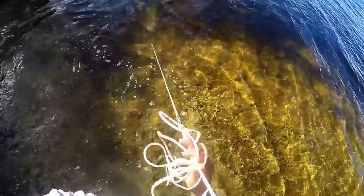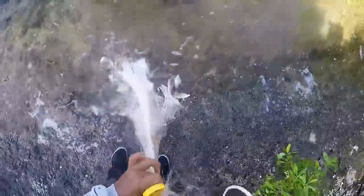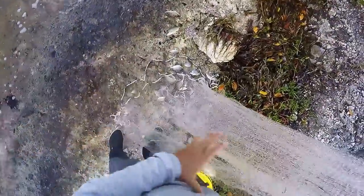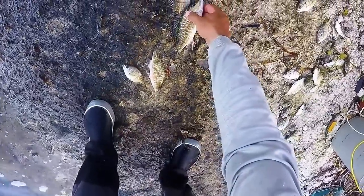Got a bunch of snappers — and a mullet, nice mullet. If I was doing some shark fishing, that would definitely come in handy. Get rid of these snappers. Mullet would be good bait, but not today. Snappers can go free.